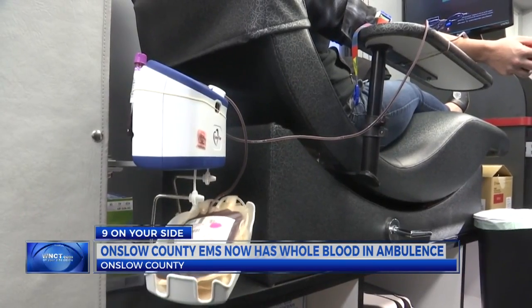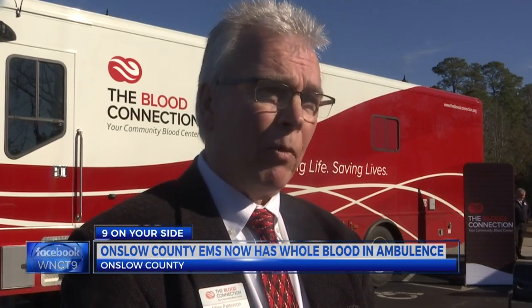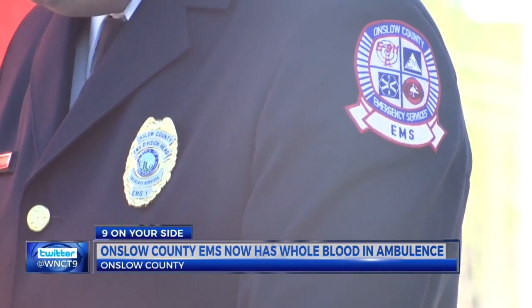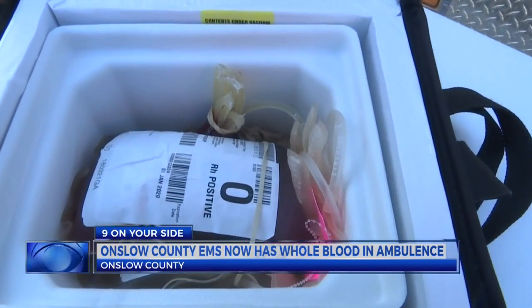Emergency service officials say whole blood improves the potential of survival for trauma. The actual statistics so far from a similar program in Texas shows up to 70% improvement in survival rate. Onslow County EMS will be the first EMS system in North Carolina to carry whole blood in their ambulances.